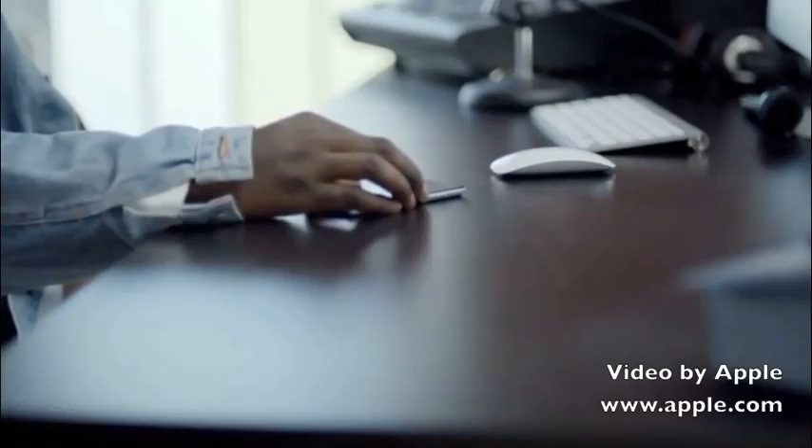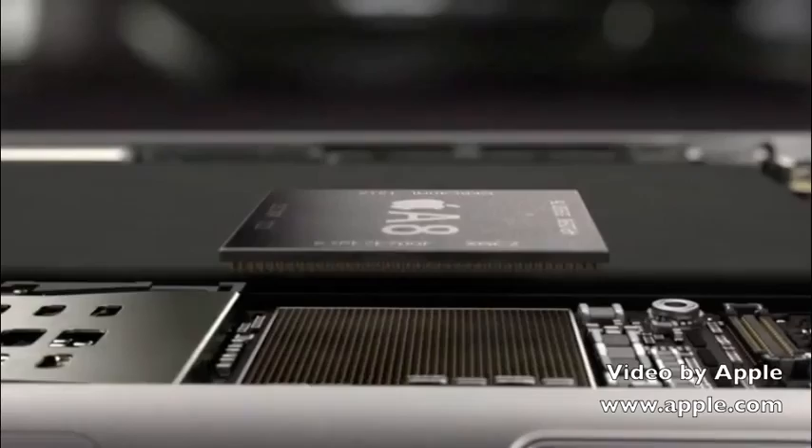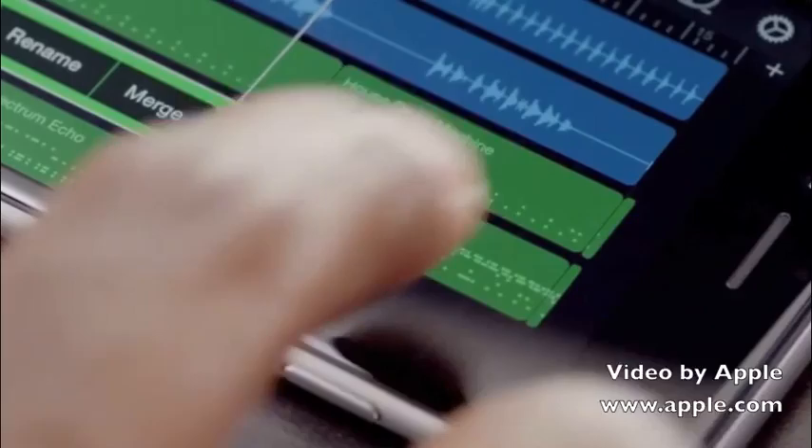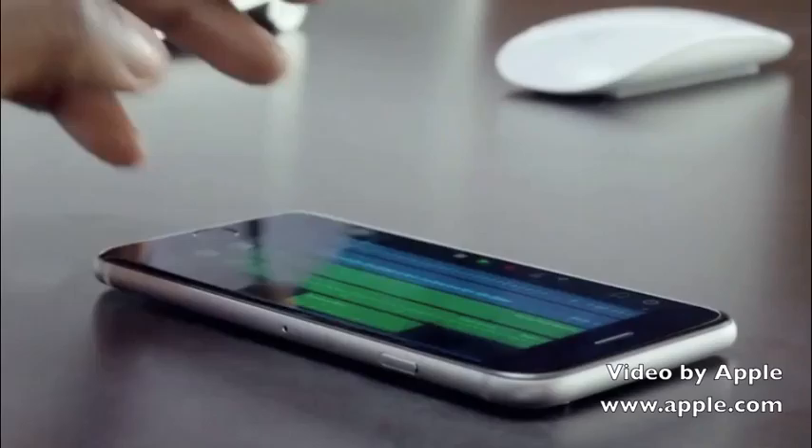The new state-of-the-art Apple-designed A8 chip continues our legacy of designing powerful and power efficient chips. It features second-generation 64-bit desktop-class architecture. The new chip is smaller, yet it's faster, and it's got better graphics while also being more energy efficient. So you can do more for longer periods of time without compromising performance or battery life.